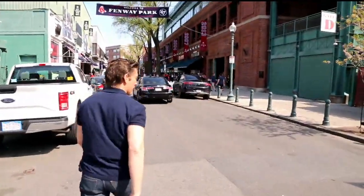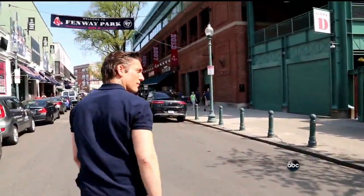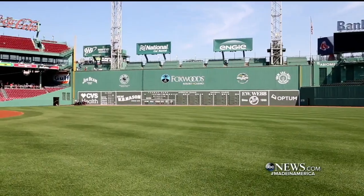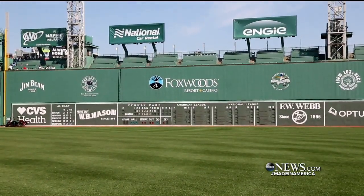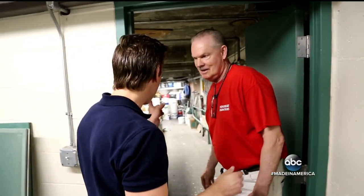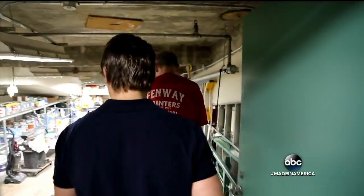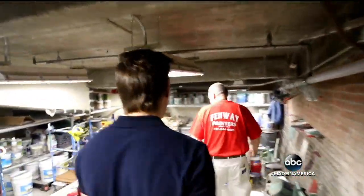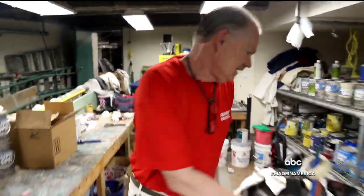Made in America, and tonight walking into Boston's Fenway Park, built in 1912, the oldest in the country. And part of its lore: the Green Monster. But before we take you there, the tiny but colorful shop beneath the stands. This is the paint shop. Bob Devlin first came as a Red Sox fan in the early 60s. Now he's been painting here for 26 years. And there's one key color.